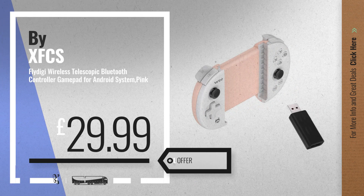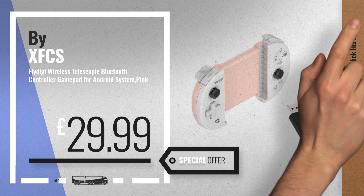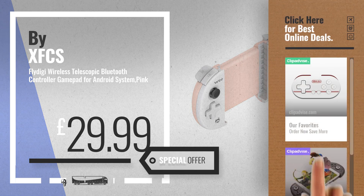Number 5, also by XFCS. For more info about these great online deals, click the circle in the corner.